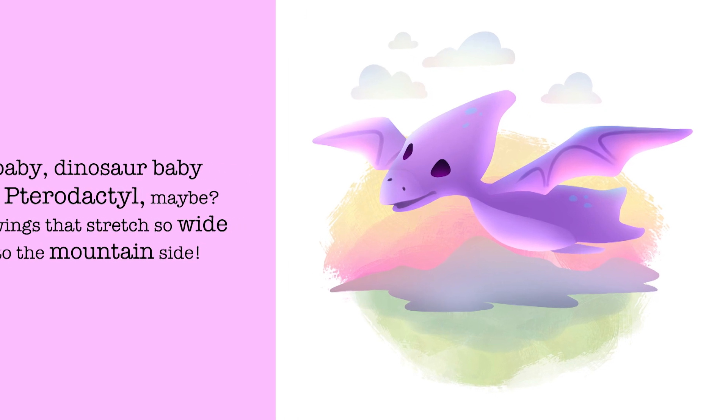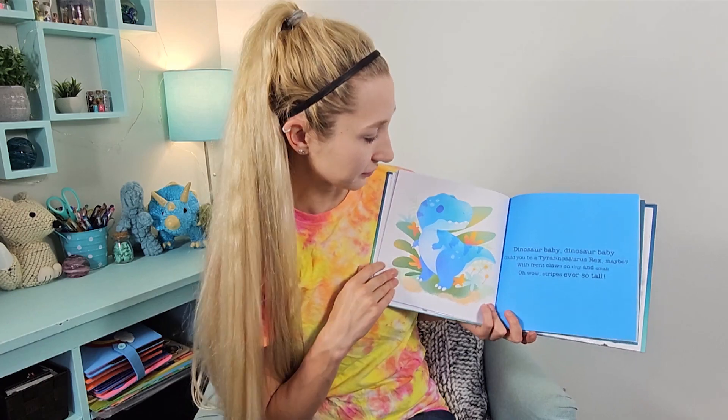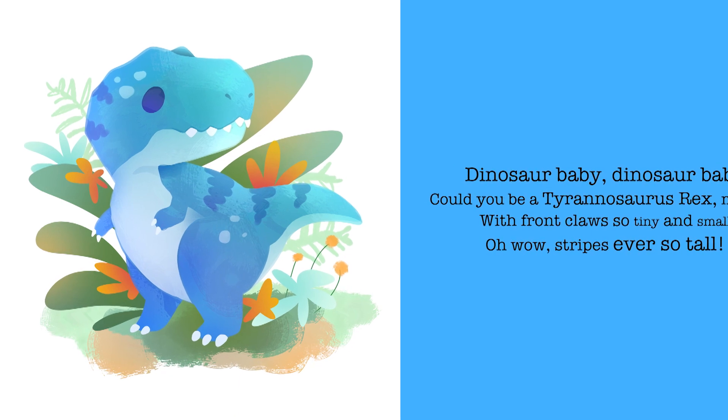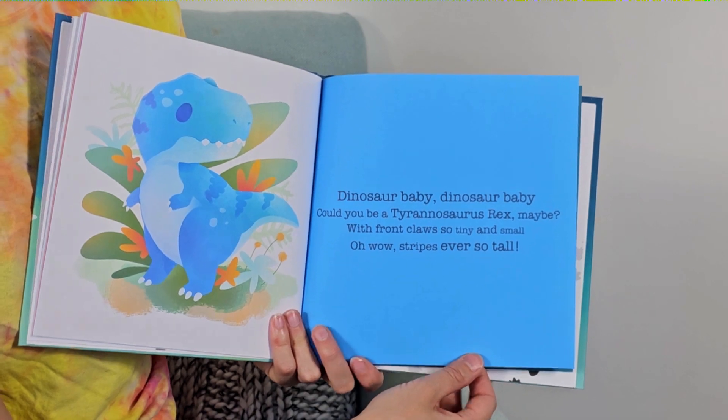Dinosaur baby, dinosaur baby, could you be a pterodactyl maybe? With leathery wings that stretch so wide, fly up high to the mountainside. Dinosaur baby, dinosaur baby, could you be a tyrannosaurus rex maybe? With front claws so tiny and small — oh wow, stripes ever so tall.